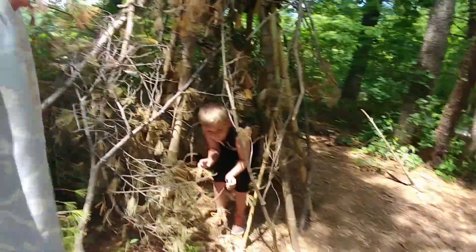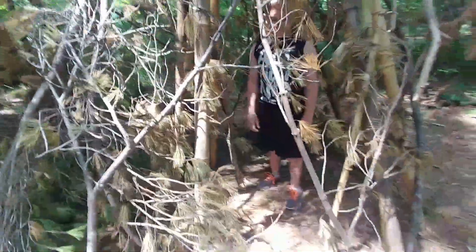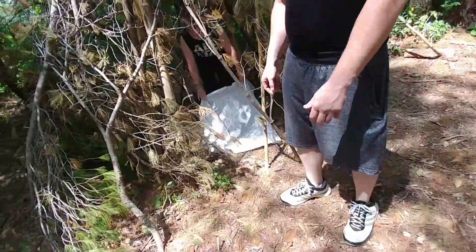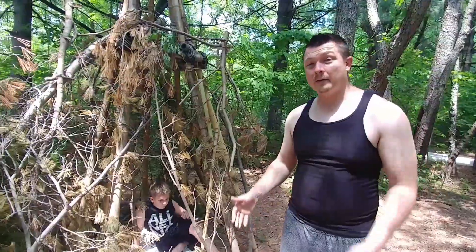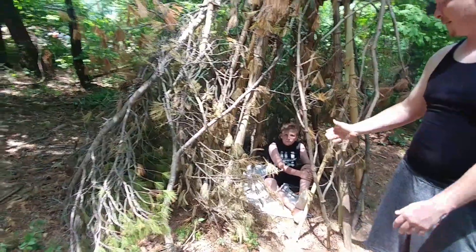Jay's going to bed in the tent. This is kind of like if you had to live out in the wilderness back then — if you were a Native American or a cowboy living out there. You might have something like this in the woods for shelter and lay on the ground like that. Let's head over to the next area.